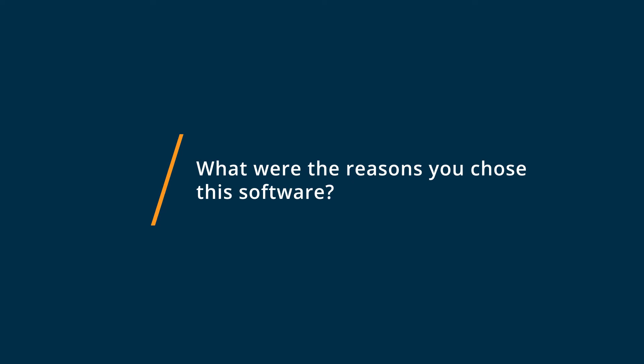I chose Octopus CRM because I had a buddy who was using it and he spoke highly of it. He said it would be something I could use as well if I was interested. I actually got a referral code from him to sign up, and it was very cheap compared to the other options — so that's why I chose Octopus CRM.